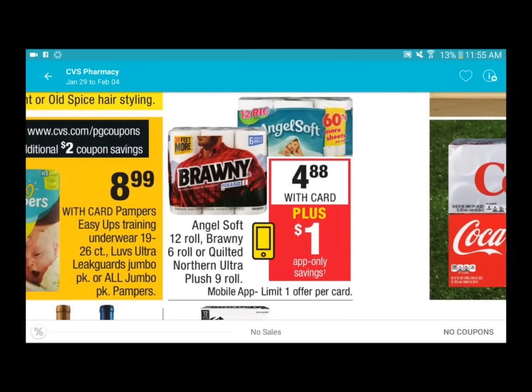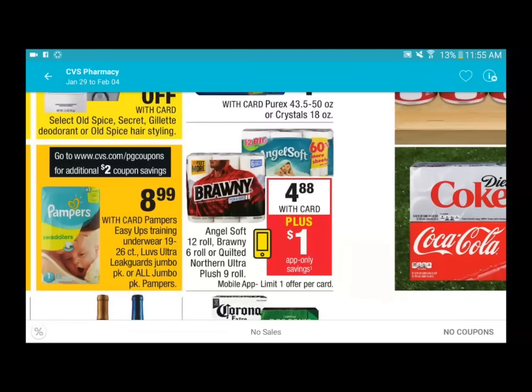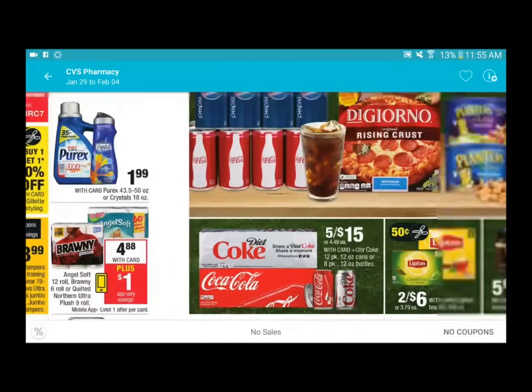If you need paper towels like Bounty or Angel Soft toilet paper, there is a one dollar app-only saving that comes to your phone. In the end you pay three dollars and eighty-eight cents for a pack. I'm probably going to skip this deal because I already have plenty of paper towels and toilet paper, and I don't believe there's a manufacturer coupon available to combine, so three eighty-eight isn't a great deal for me.